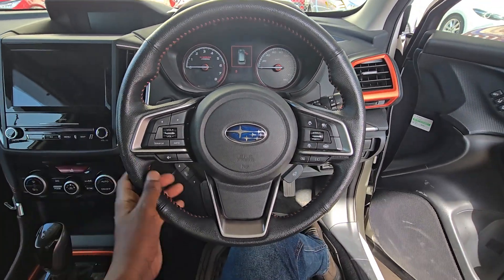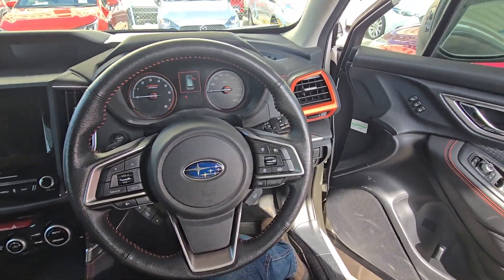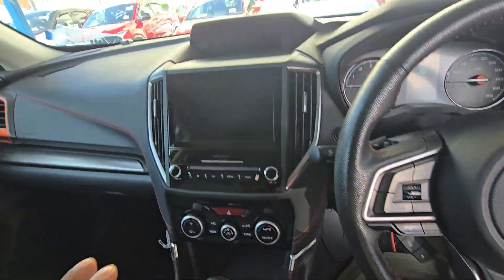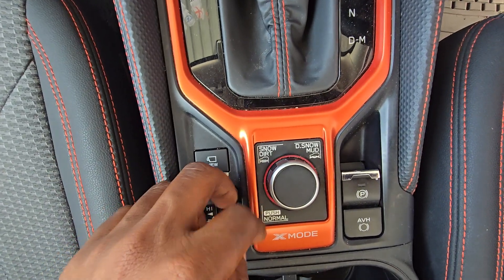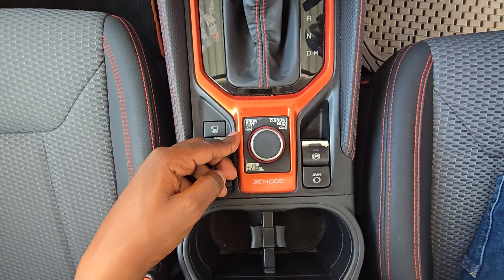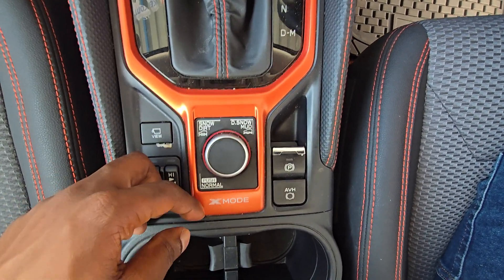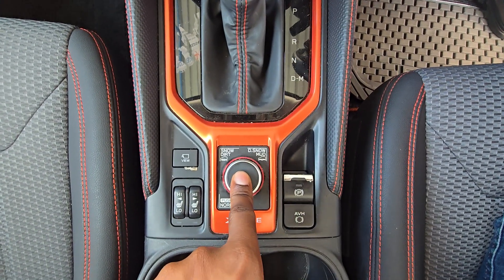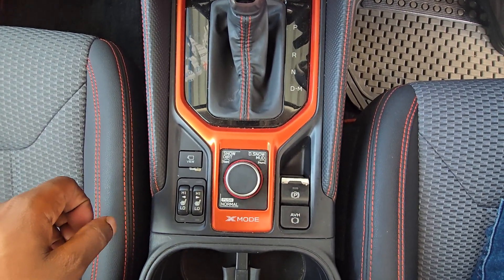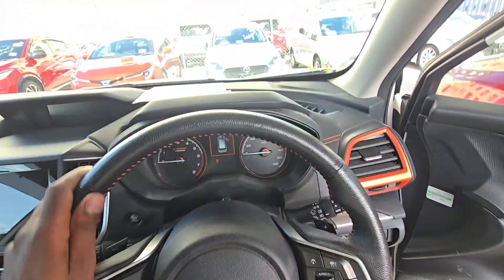Here is the Subaru Forester X-Break — you can tell it's an X-Break from the orange stitches and orange accents all over. This Subaru X-Break comes with X-mode and multiple selectable features for off-road driving: snow mode and deep snow and mud mode. To switch to snow mode, you turn the dial to the left; for deep snow and mud you turn it to the right; for normal driving you just push it down.